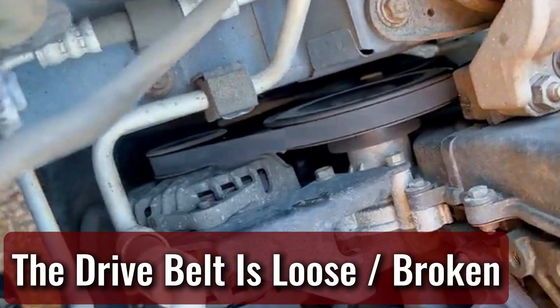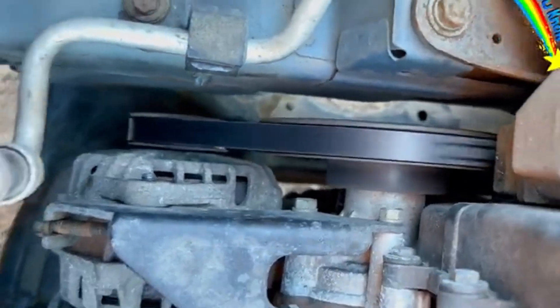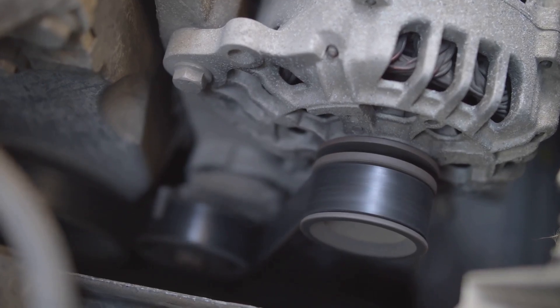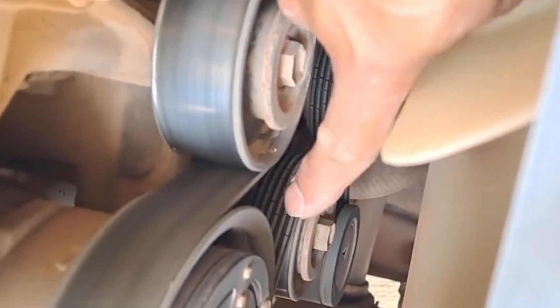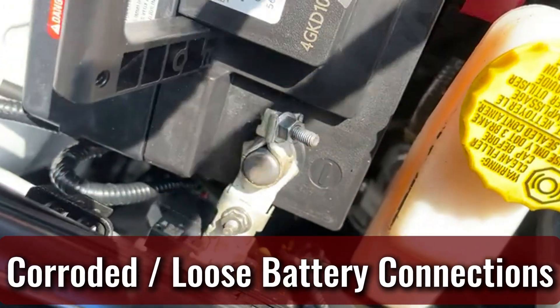The drive belt is loose or broken. Your alternator gets its power from a belt connected to the engine, often called a serpentine belt. If this belt slips, gets too loose, or breaks, the alternator can't spin fast enough to charge the battery. Sometimes you'll hear squealing under the hood right before the battery light comes on. In this case, replacing or tightening the belt can fix the problem.